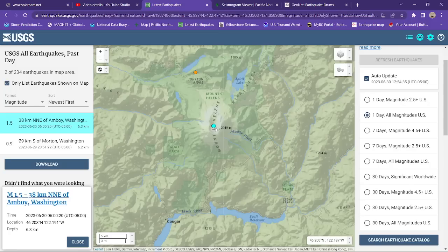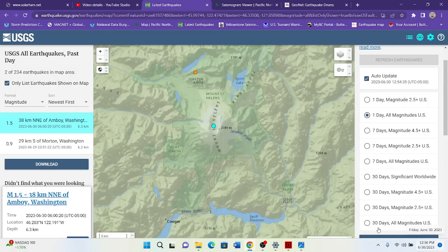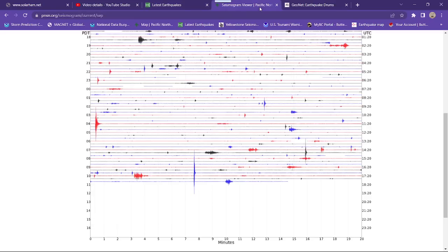That one was at 06:00 — so 6 in the morning. I don't believe that's going to be this one right here because this is fairly recent, almost 1800 on the UTC time.